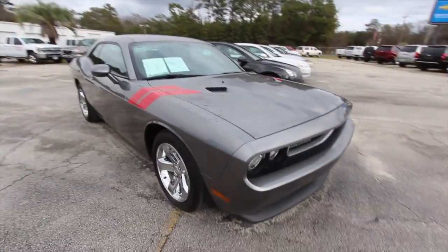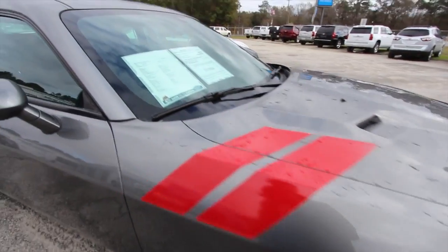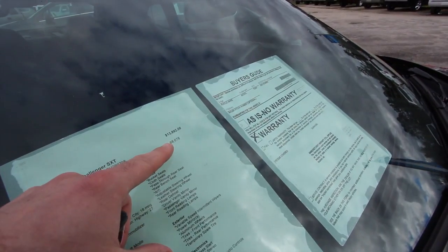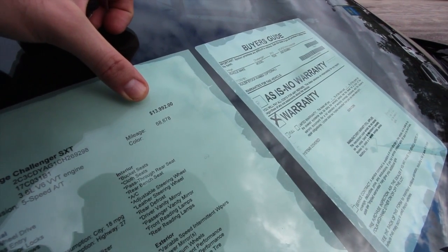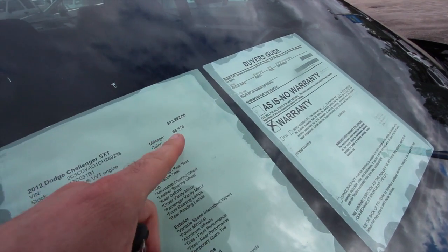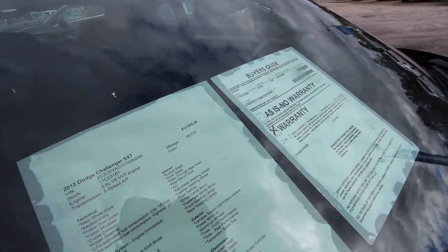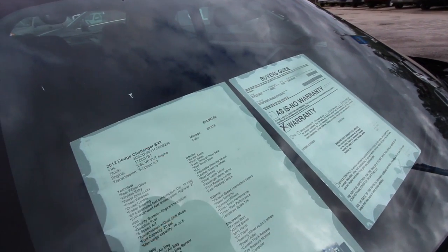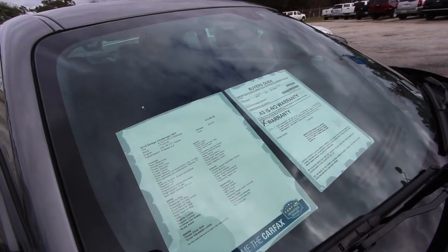Let's take a look at the actual pricing and mileage, because I know that's something everybody wants to know. The mileage is 68,678 and the price is $13,992. To be honest, 68,000 miles is pretty good for a 2012, and $13,900 is a good price — let me know in the comments. It's got the 3.6-liter V6 under the hood with a five-speed automatic transmission.